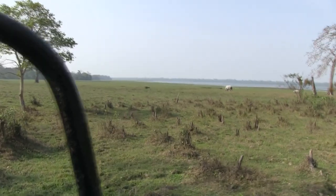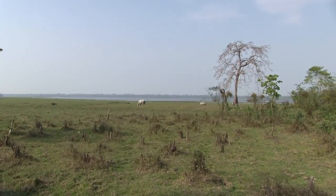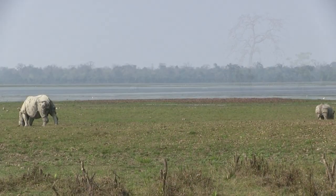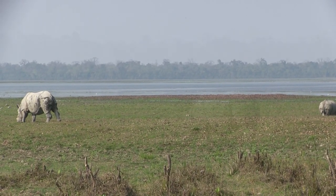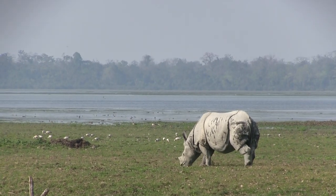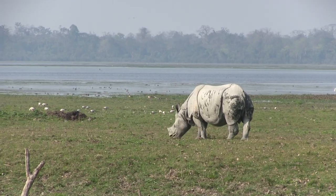Out there in the field is something that has been very easy to spot: more Indian rhinos. With these large rhinos always wanting to eat grass, it makes them an easy target to spot while on safari. I feel like I just might see all 2,400 or so rhinos in this national park.